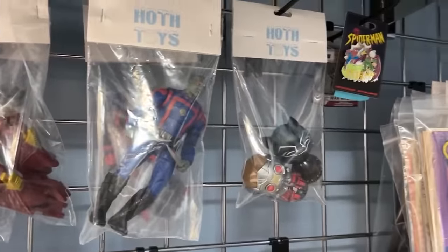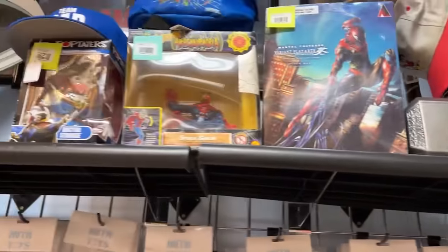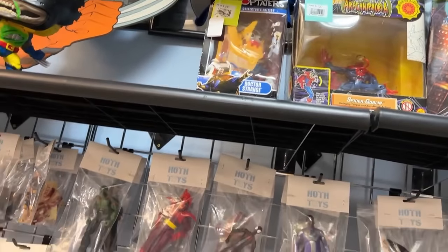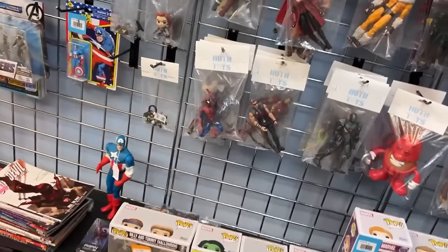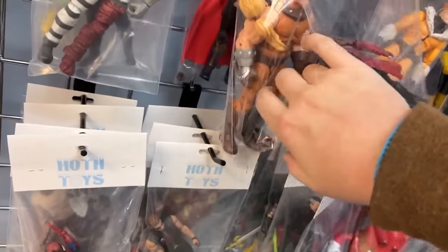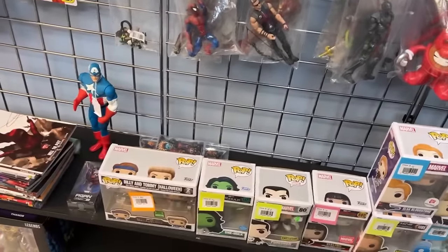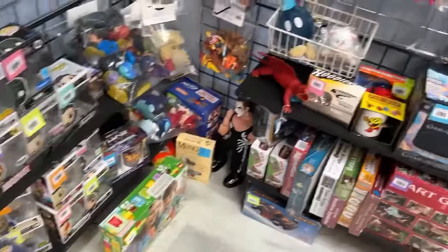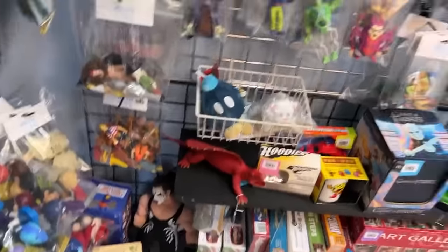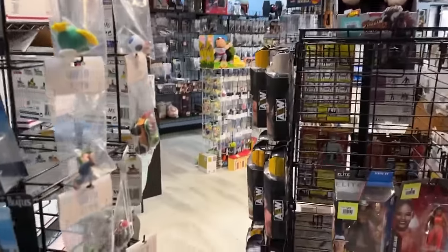That one looks good too. I used to have that thing — let it go when I sold all my pops. There's a Doctor Strange and a Mr. Potato Head. Some other loose Marvel here. When we come to the vintage toy shop, we got to find something to buy. Steam down there in the corner, brooding. Some Hot Wheels, some AEW and wrestling here in a center cap. Some anime figures.